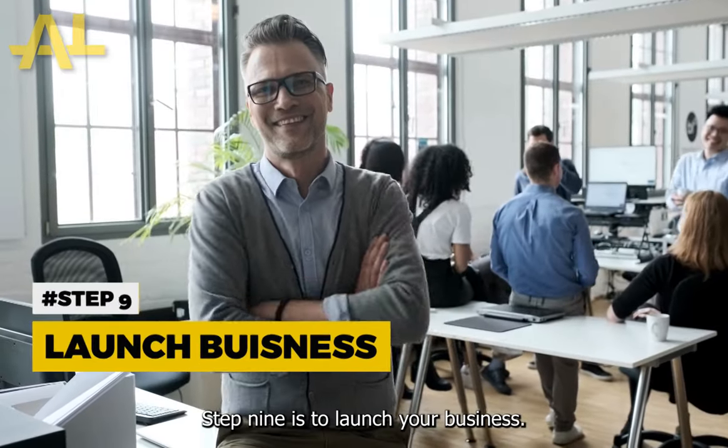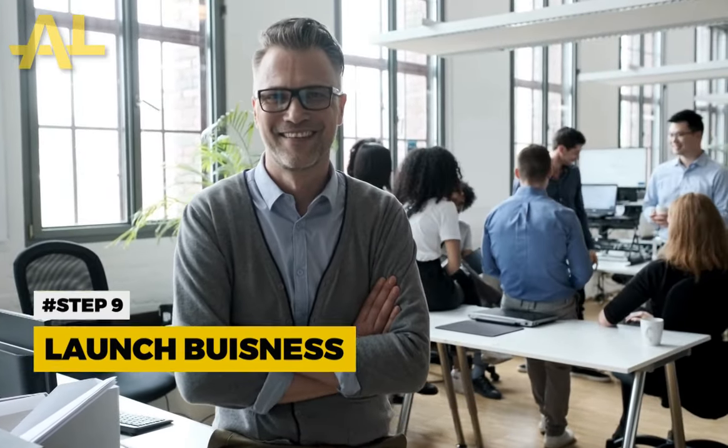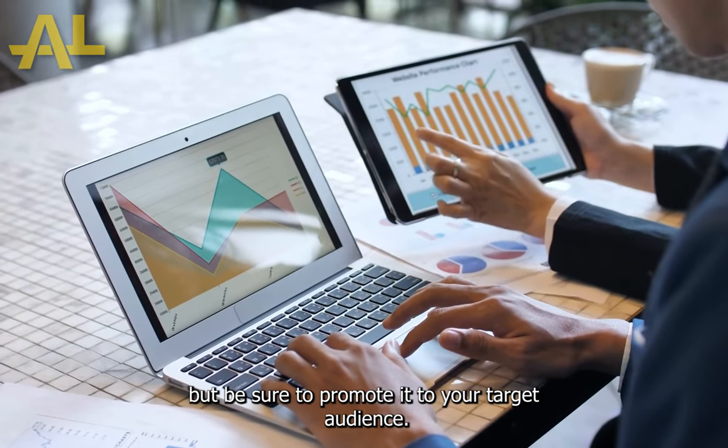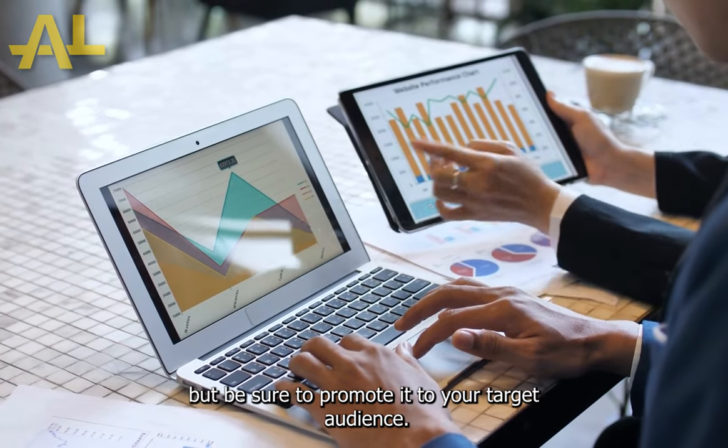Step 9 is to launch your business. This can be a soft launch or a grand opening, but be sure to promote it to your target audience.